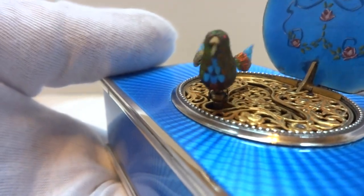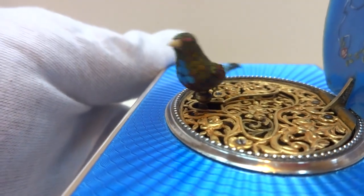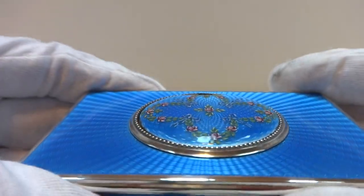Super colorful bird. Let's do it a third time — still on the original wind, mind you. I'll try to get a top view.